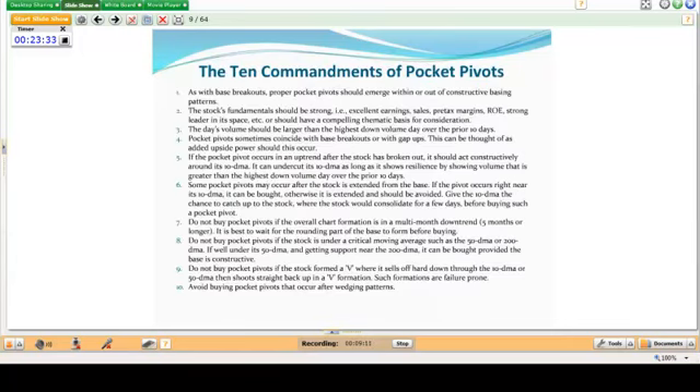These are the 10 commandments of pocket pivots. As with base breakouts, proper pocket pivots should emerge within or out of constructive basing patterns, generally in stocks with strong fundamentals — excellent earnings, sales, pre-tax margins, return on equity — or a compelling thematic basis. The essential thing you're looking for is that the day's volume should be larger than the highest down volume day over the prior 10 days. Higher up volume days don't count — you're only looking at the highest down volume day over the prior 10 days.